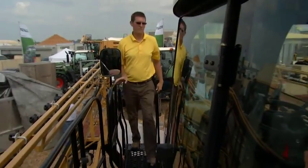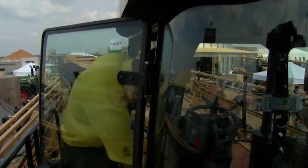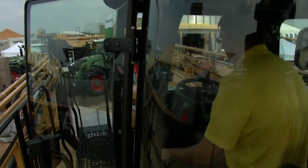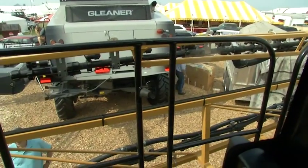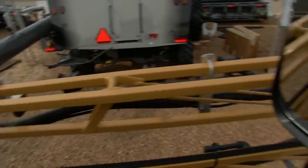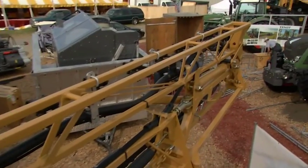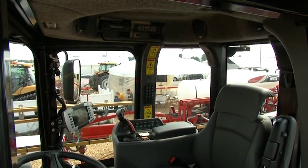Once we get into the cab, we still have our six-post application cab design, making it a lot easier for the operator to see everything around in his surroundings — whether it's his boom tips when unfolded or while on transport. He can still see over top of the booms, allowing him to see any traffic coming as he's on the road.